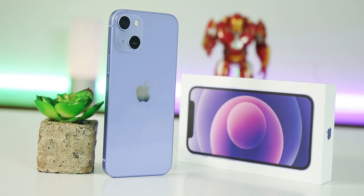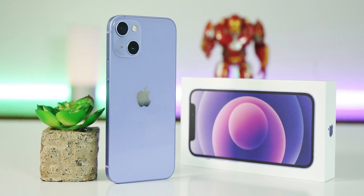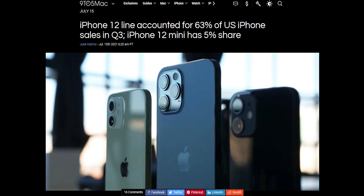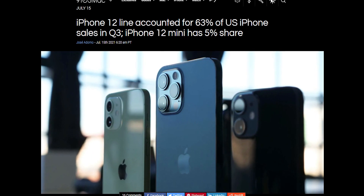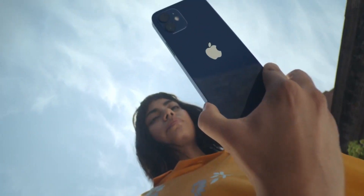What's up everyone, it's MrFantast here. The iPhone 13 mini will be the last mini iPhone by Apple, and it's because the sales of the iPhone 12 mini were not as good as Apple thought they would be. They were just 5% of the whole iPhone 12 lineup, which isn't that great from Apple's perspective, and I don't blame Apple for doing this.